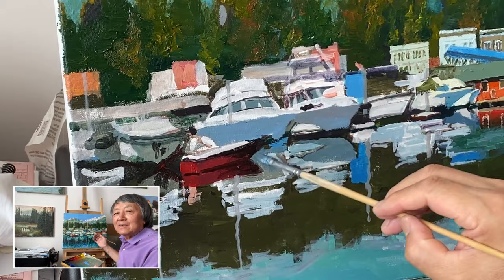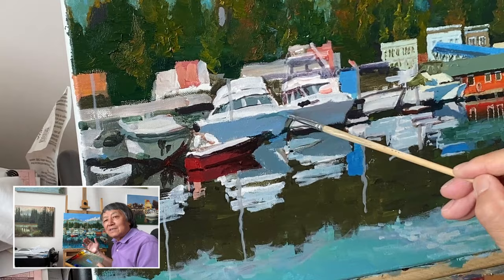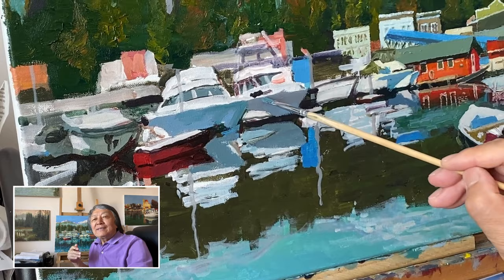Back in my studio, I built upon those feelings to create something more detailed. I tried to place the elements in the composition to create a pleasing visual flow.